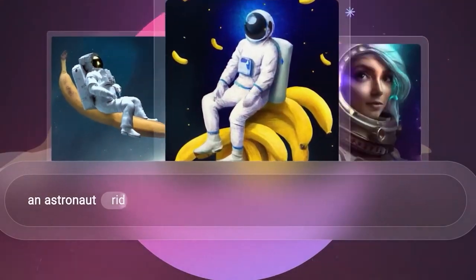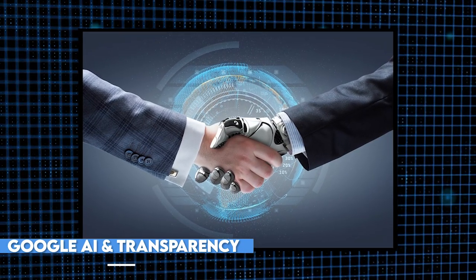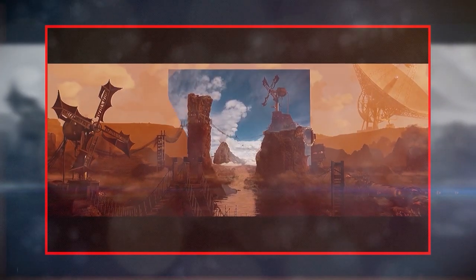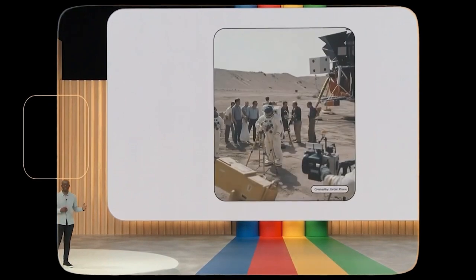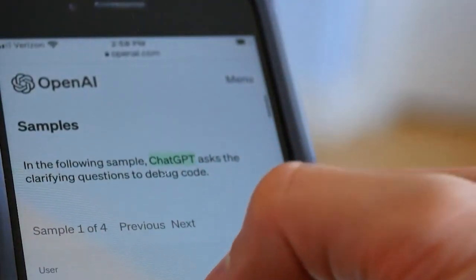Now let's address the ethical considerations surrounding powerful AI systems like Palm 2. As AI continues to advance, it's crucial to ensure responsible development and use to mitigate potential risks and safeguard societal well-being. Google recognizes this responsibility and has implemented robust safety measures and ethical guidelines. One of the key aspects of responsible AI development is transparency — Google is committed to providing transparency in how Palm 2 operates and the data it utilizes, so users and stakeholders can have a clearer understanding of how it makes decisions.